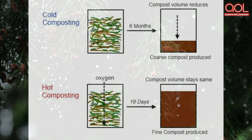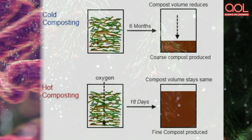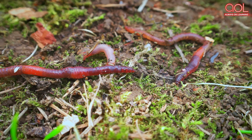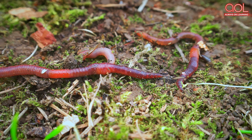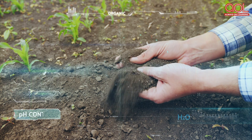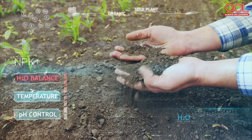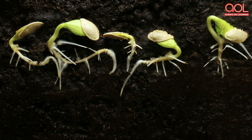Oxygen is provided by turning the pile after every few weeks. Lastly, bacteria, insects and worms are added along with organic matter. They use moisture and oxygen to break down the plant matter into essential nutrient molecules that plants can absorb.